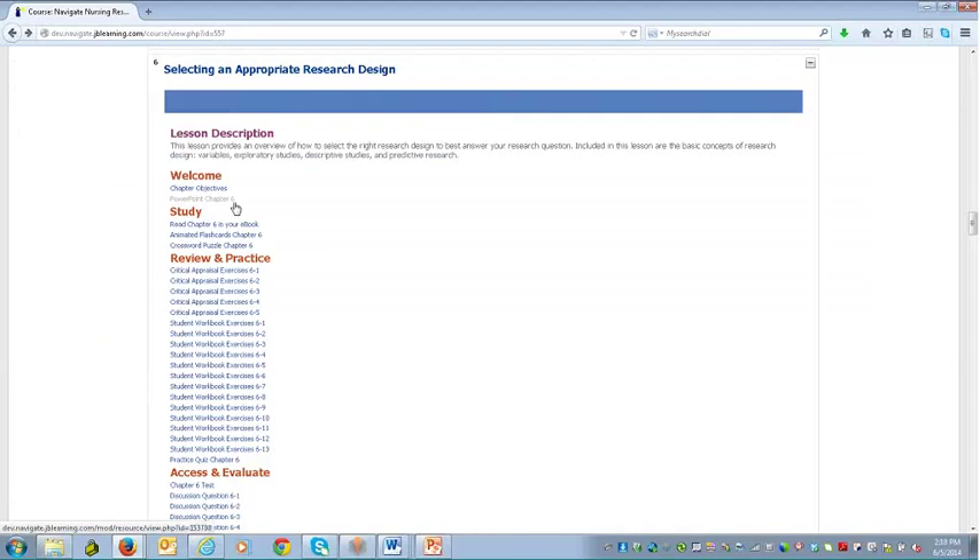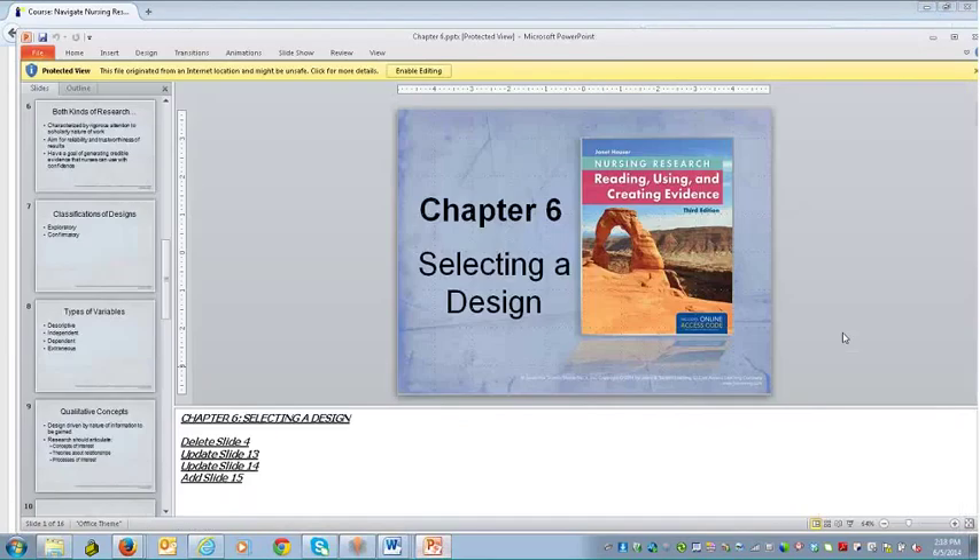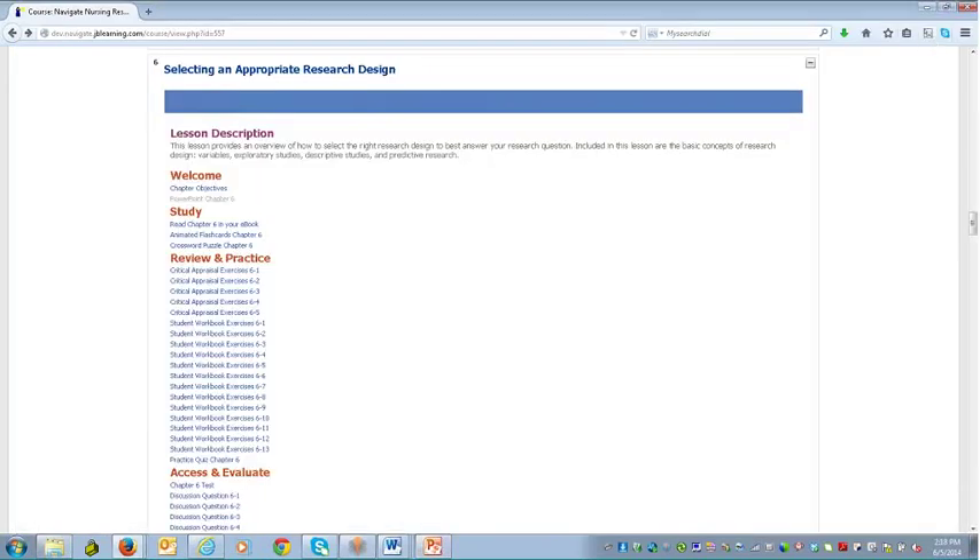We offer the PowerPoints for this text within this actual learning solution. These are offered in default mode only to the instructor, but you have the ability to offer those to students if you'd like. This is a Chapter 6 PowerPoint example — they can be used in lecture or as a review activity for your students. Then as the student moves into the study section, they'll go directly to Chapter 6 in their eBook.